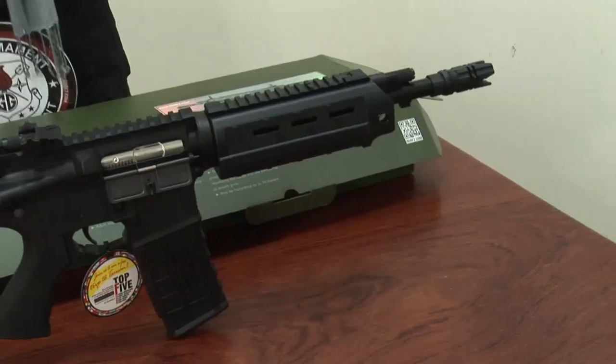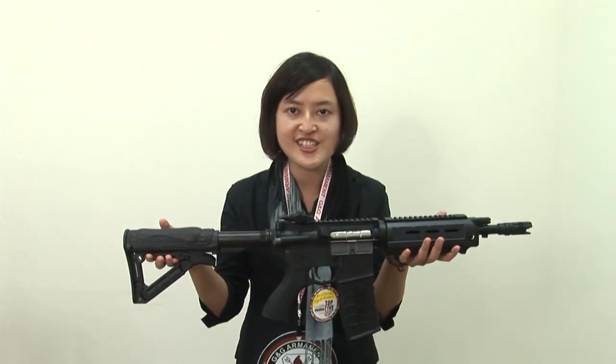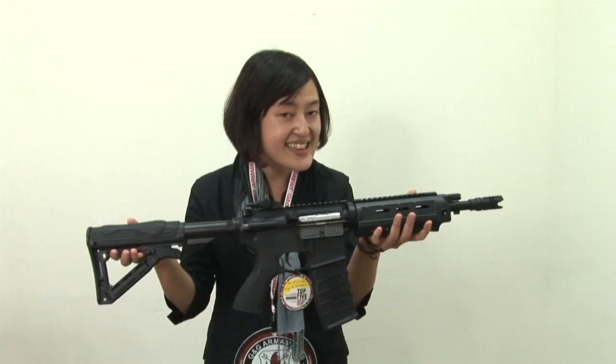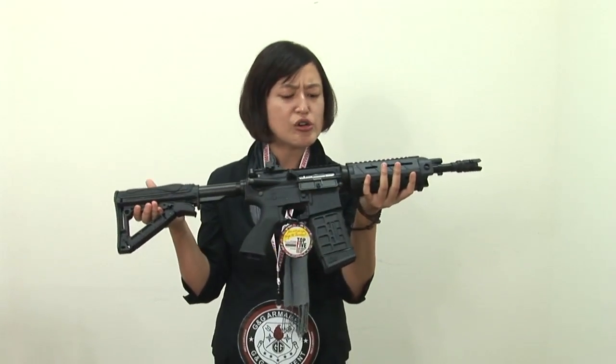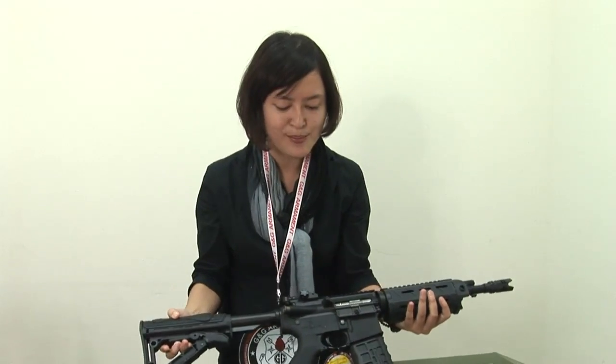Let's take a look at the prize for this month — it's our GR4-G26. Did you see that? Oh my god! The look, the touch, and the design. I know, many airsoft players love it.